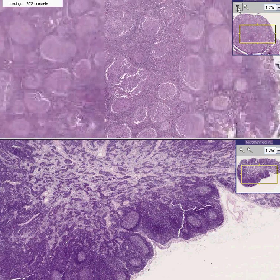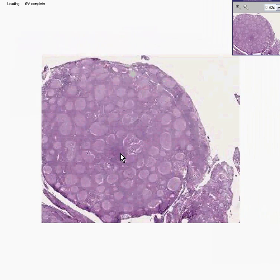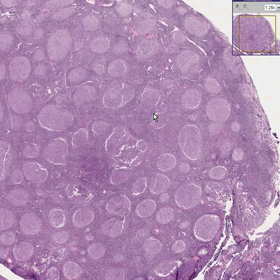This lymph node architecture is 100% effaced because there is no differentiation between cortex and medulla. You have these large nodules all over the place. So this is a nodular or follicular lymphoma, and the follicular lymphomas do better than the lymphomas in which the pattern of malignant lymphoid cells is diffuse. And that's all that I want to say.